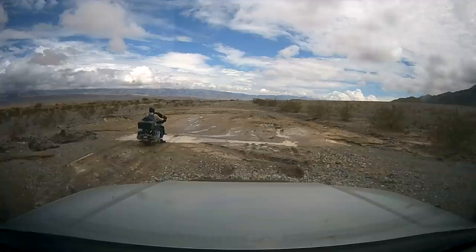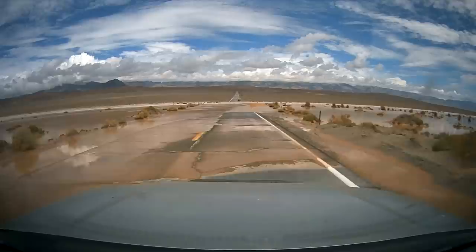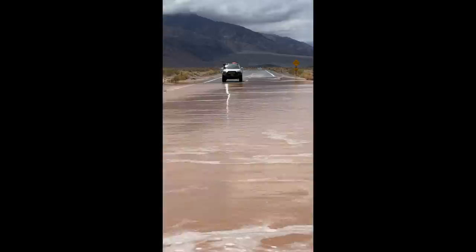He did not look like he was having a very good time, and he was in for a lot more struggle because the road got worse and it didn't let up for a few miles. Eventually it did smooth out a bit, and just as we thought we were in the clear, we came across a river — where there is not supposed to be a river.